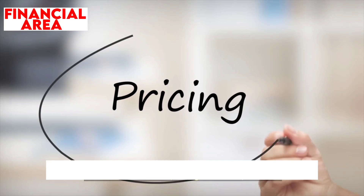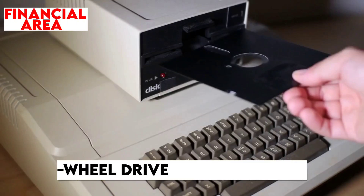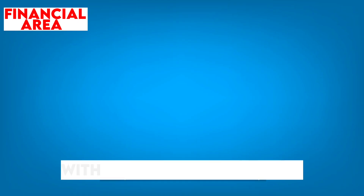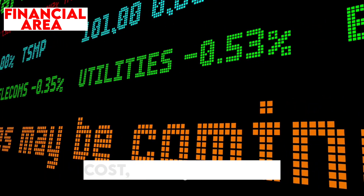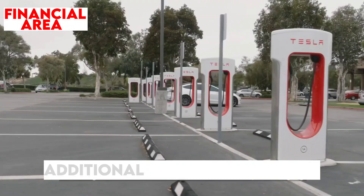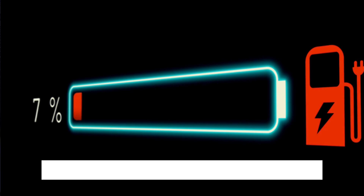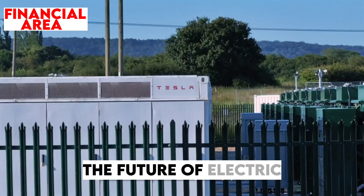The 2025 Model Y's pricing structure presents an attractive option for prospective buyers. The long-range all-wheel drive version starts at approximately $44,999, with discounts up to $3,000 available due to Tesla's ongoing inventory reduction efforts. With potential federal tax credits of up to $7,500, buyers can significantly lower the overall cost. Tesla is also offering additional incentives such as free Supercharging or discounted upgrades to full-self-driving capabilities, which could typically cost around $15,000, making the 2025 Model Y a financially compelling choice.